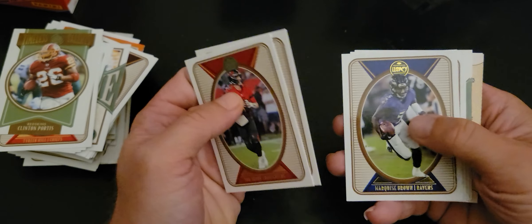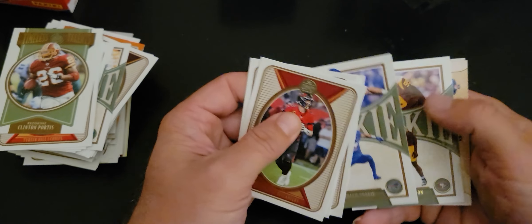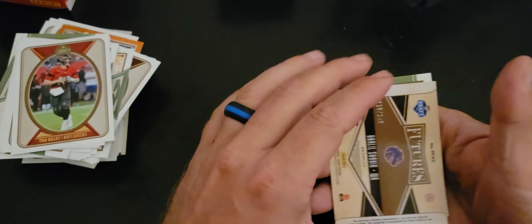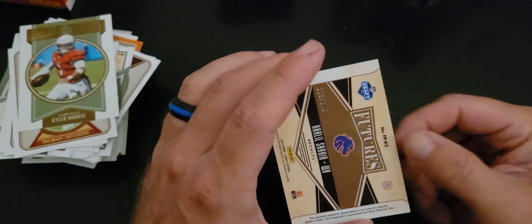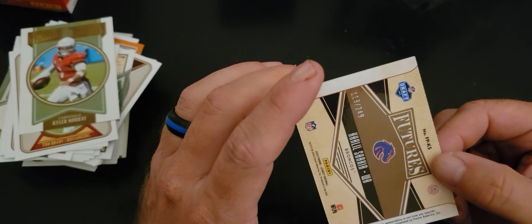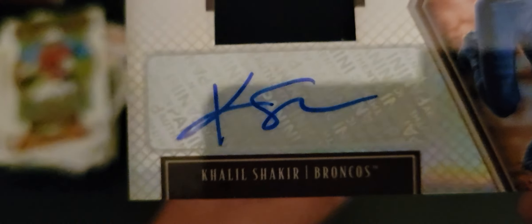Austin Ekeler, Marquise Brown, Adam Thielen, rookie of Khalil Shakir. Cat got another thick card — Drake Jackson rookie. This is going to be a nice RPA — Timeless Talents of Kyler Murray, numbered 119 of 249. And Khalil Shakir RPA — nice card. The Dare to Tear is there too, we're going to get to that.